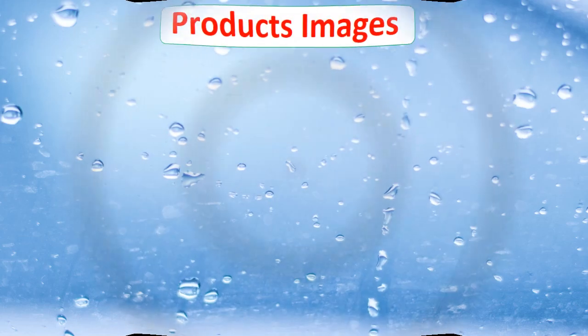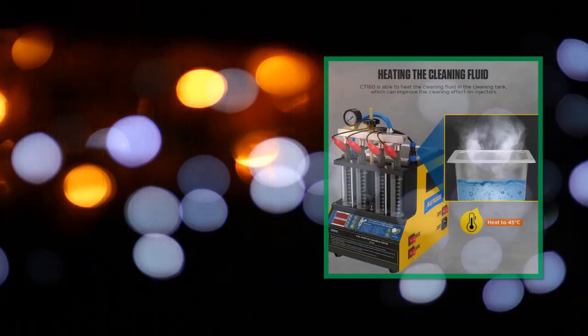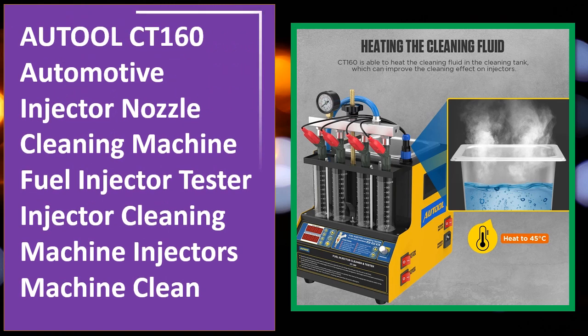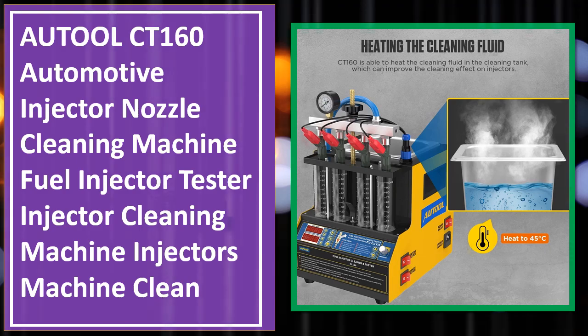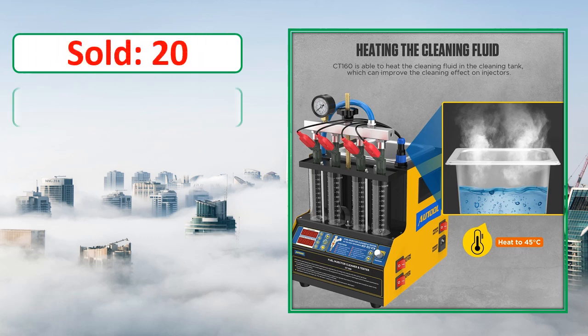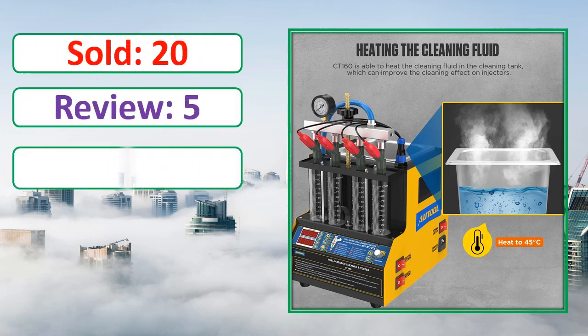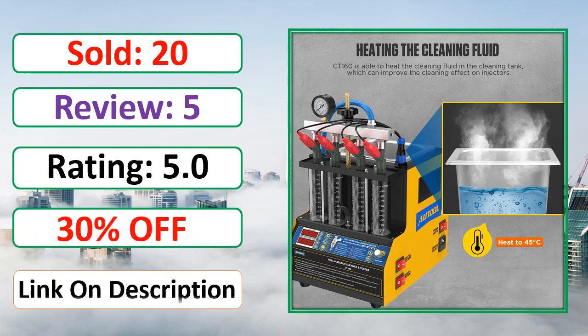Number four. Sold, review rating, percent off, available in stock.